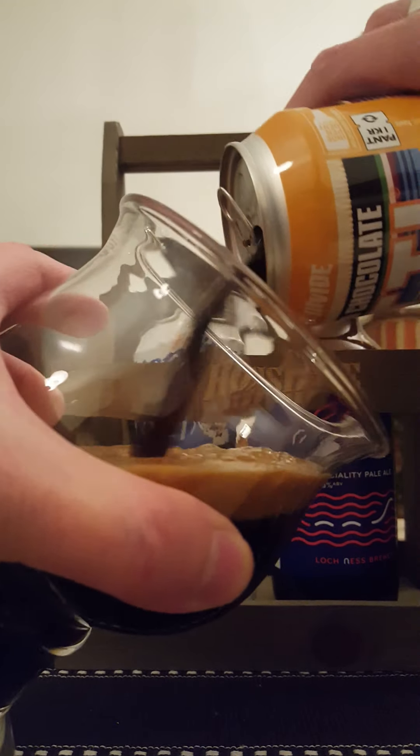It's clocking in at 9.5% ABV in a big stovepipe can — 500ml, or 19.2 fluid ounces, which is 568 milliliters in European measurements. Let's get the can cracked open and see what we're going to get.